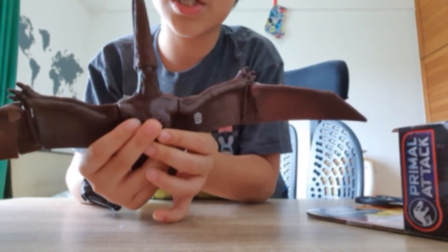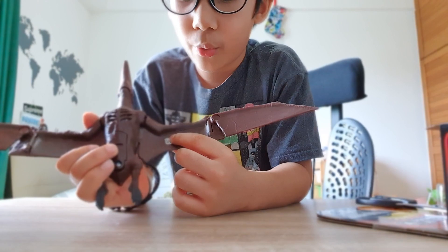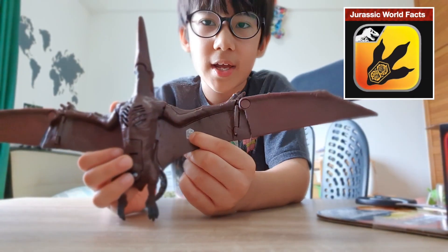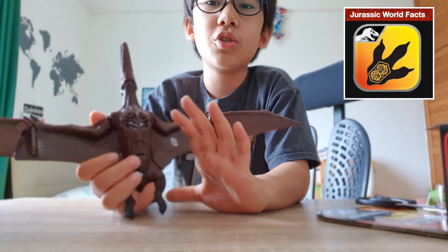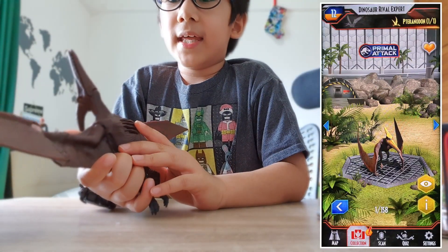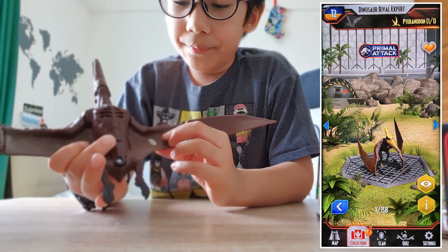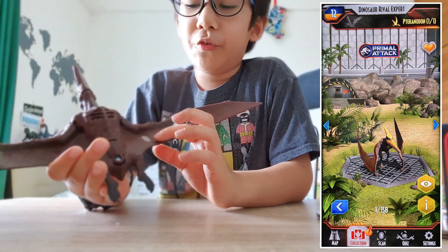Now the fish is in the Pteranodon's tummy. This is the Pteranodon. They also have this QR code — you can scan it on your Jurassic World Facts app if you have one. You should download it. When you scan it, the Pteranodon will come and show its movements and some facts. You unlock two facts when you scan it.